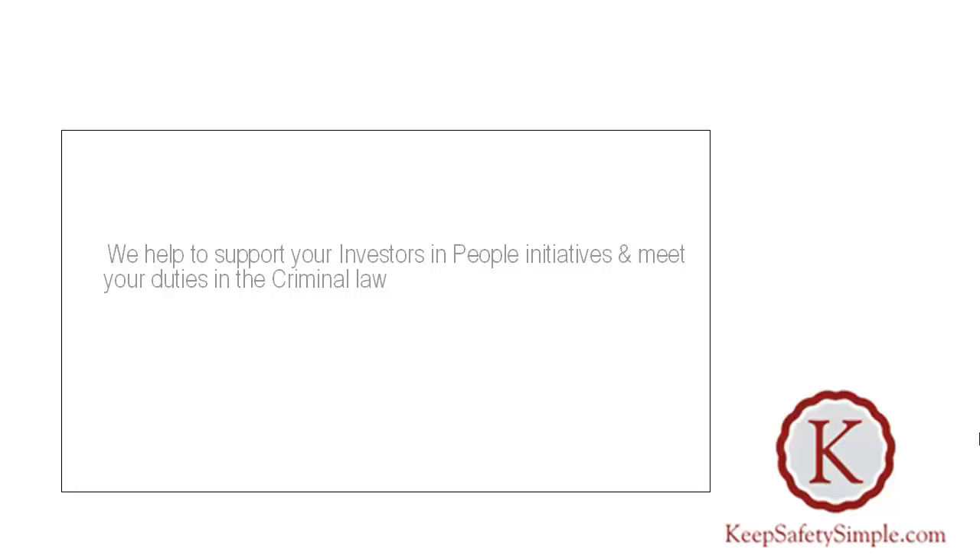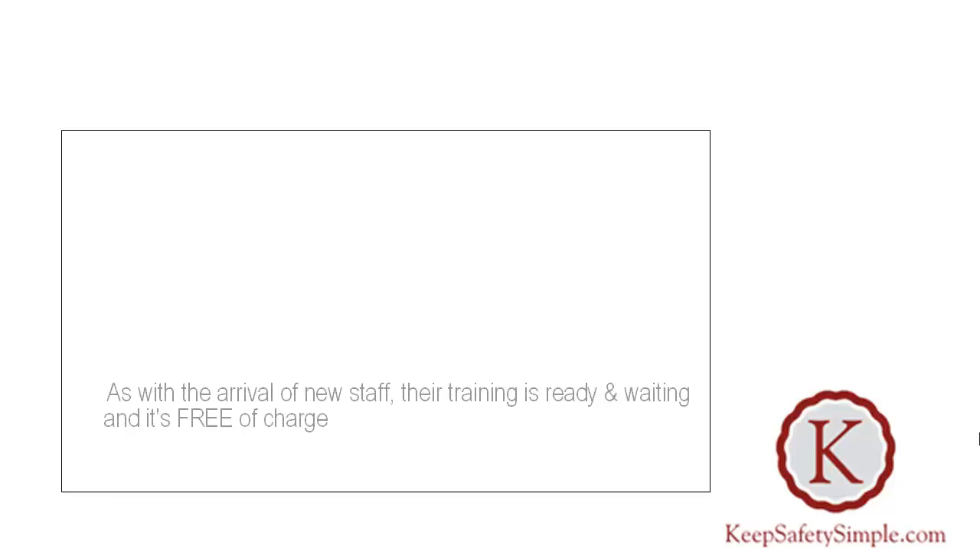Our e-learning platform provides direct portal access in your organisation's name and logo. We help to support your investors and people initiatives and meet your duties in the criminal law. When insurers, lawyers or enforcement officers inquire how you provide training to those unavailable at the time of the trainer's visit, the answer is a click away — you're covered. As with new arrivals, their training is ready and waiting.